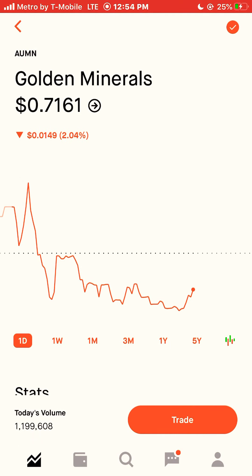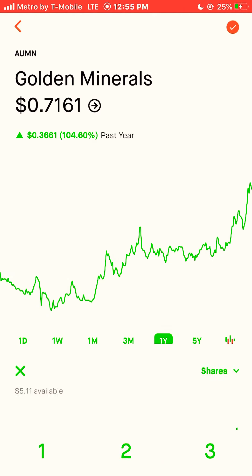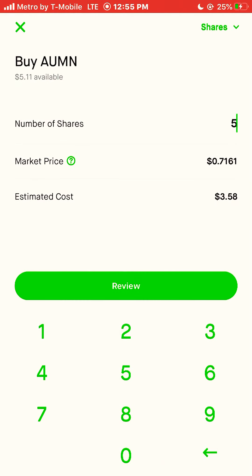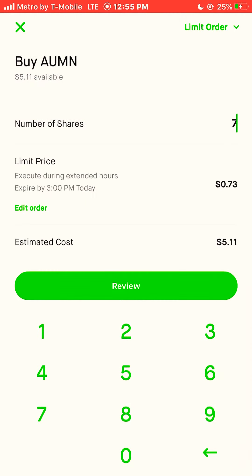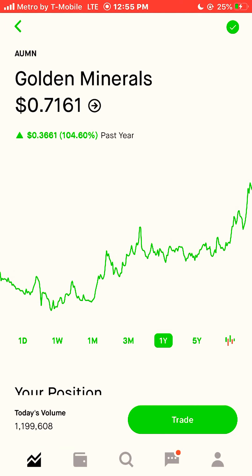Our last stock we're going to buy is Golden Minerals, ticker symbol AUMN. AUMN is currently trading at $0.71 a share, and that stock was actually up 104% this year. We bought seven shares of AUMN.